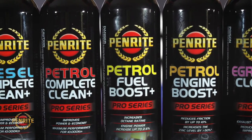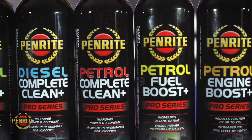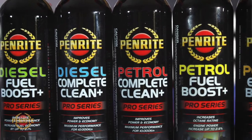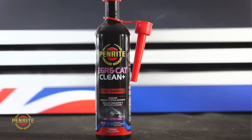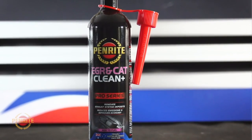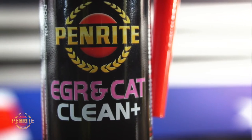It contains non-flammable ingredients that will pass through the exhaust cycle and clean these components. It cleans deposits from intake valves, fuel injectors and combustion chambers for easier starts, faster acceleration, and improves airflow and increases efficiency.